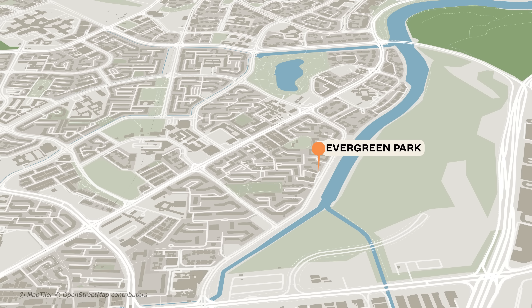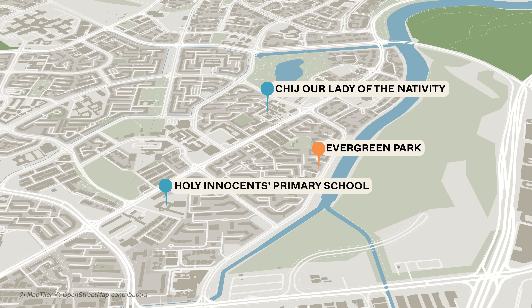For families with little ones, primary schools within the 1km radius include CHIJ Our Lady of the Nativity as well as Holy Innocents' Primary School. You can read more about this development at stackedhomes.com/editorial. This particular unit is not up for sale, but if you're looking for one just like this, you can reach out to us via our website as well. Don't forget to like, subscribe, leave us a comment, and hit that notification bell for updates on future videos. That's all for this one — we'll see you in the next one.